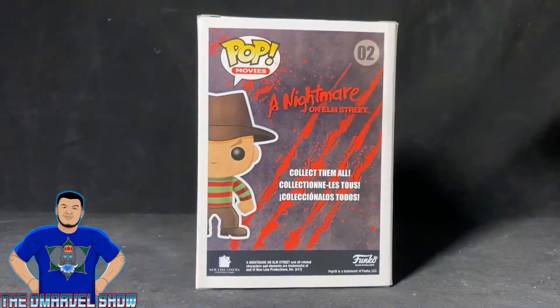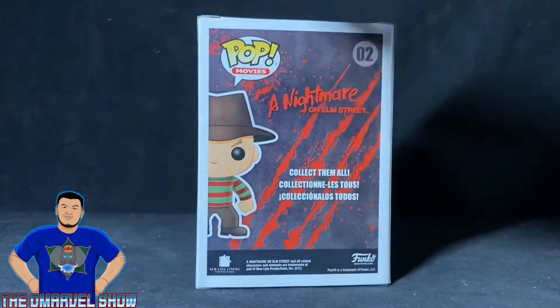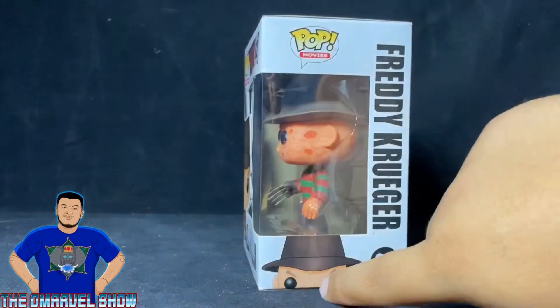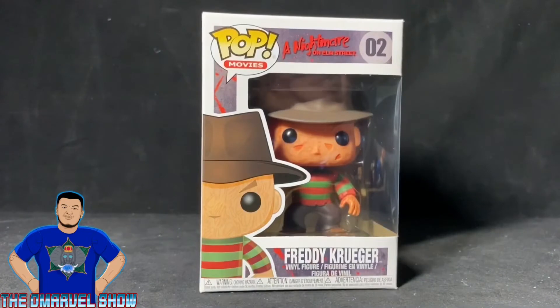It says 'Collect Them All,' Funko, New Line Cinema, Freddy Krueger on the side. Again, Pop Movies, and he's peeking right there. Awesome pop. I got this pop at my Walgreens.